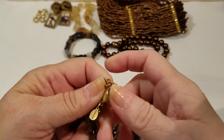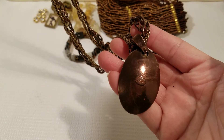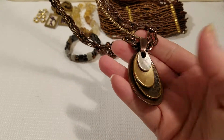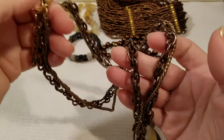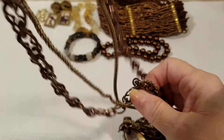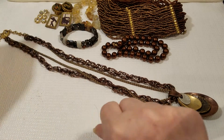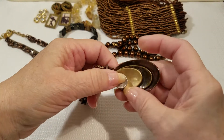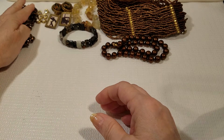This one looks to be a necklace, and this one is Chico's — so this is a Chico's piece. That's different, isn't it? But Chico's has some very unusual pieces. We've got a double chain here — a big chain and a little chain — with a lobster claw closing. That's definitely a Chico's piece.